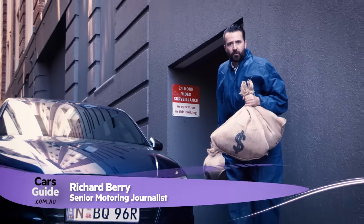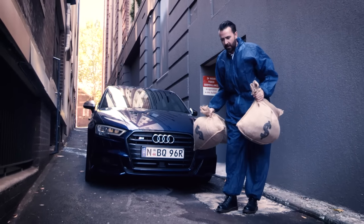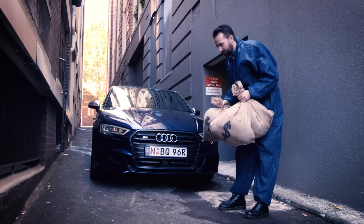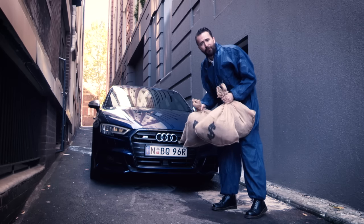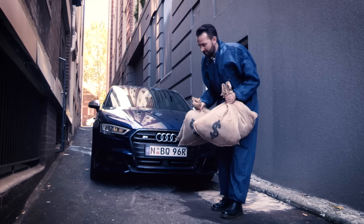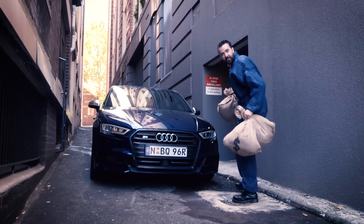Sometimes you don't want to draw attention to yourself — a concept that somebody like Kanye West wouldn't be able to understand at all. Which is why Kanye wouldn't like the new Audi S3 sedan. This can sprint from 0 to 100 in 4.8 seconds. That's almost a full second faster than Ford's V8 Mustang, and it's faster than Porsche's Cayman. And it does it all without looking like it belongs to a divorced dad who's trying to impress a 23-year-old called Tisha.